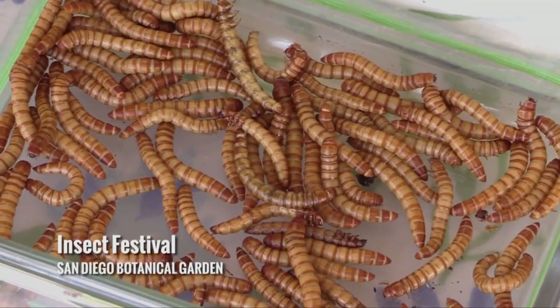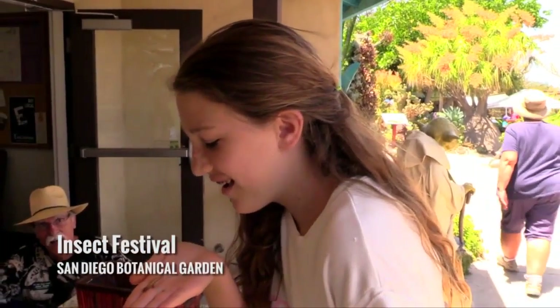It tastes a lot like a potato chip. I'm going to eat this mealworm. It's gum. She's ready for survival now. It's okay, it's not bad.